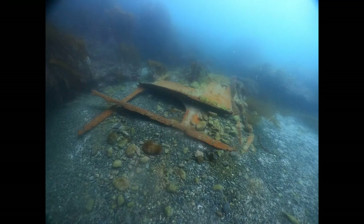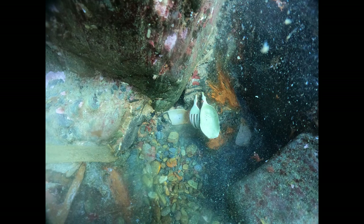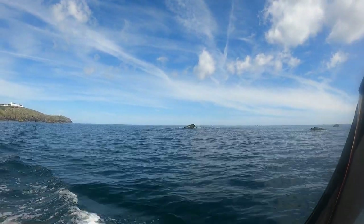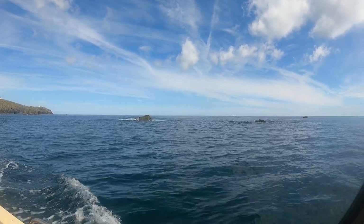The wreck of the Hansi is quite easy to locate, so it has been well visited over the years, although it doesn't seem to have been dived much in recent years. We're going to head further out now to look at our next shipwreck, out towards the furthermost collection of rocks on Lizard Point known as the Stags.